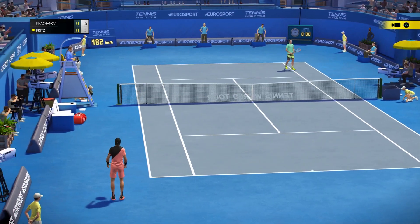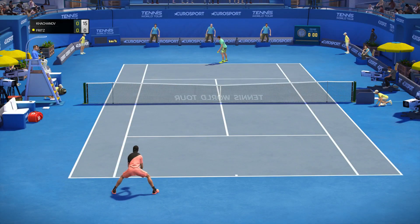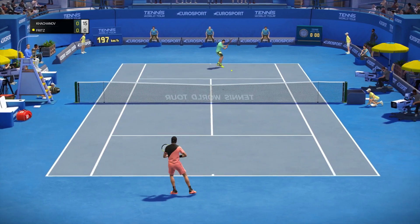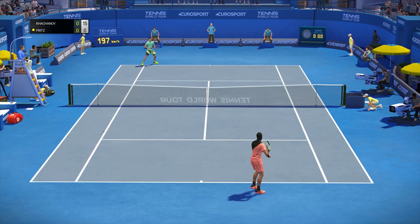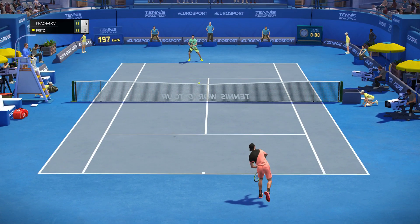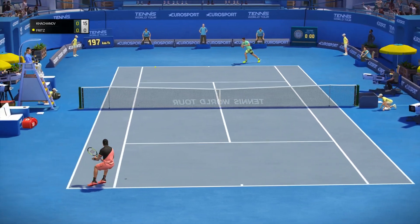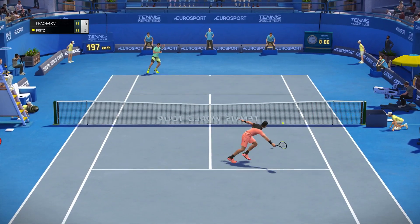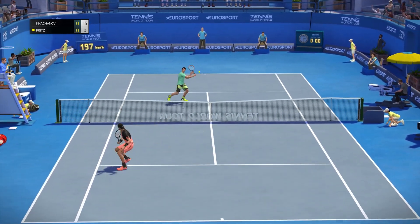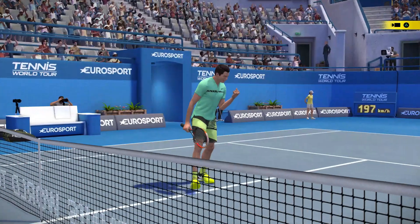Out! 12, 15. He looks very comfortable at the net.